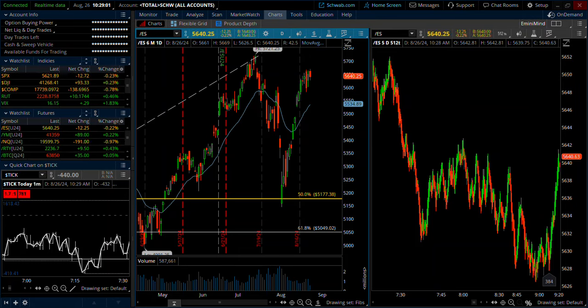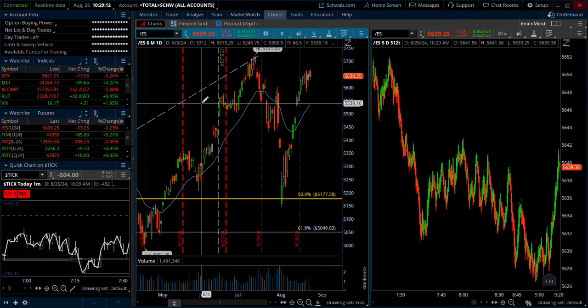Hey, good afternoon. Trader Tim here from e-mini-mine doing a market analysis video for August 26th. We're going to walk through some trade setups and talk about the broader picture here, taking us into the last week of August.